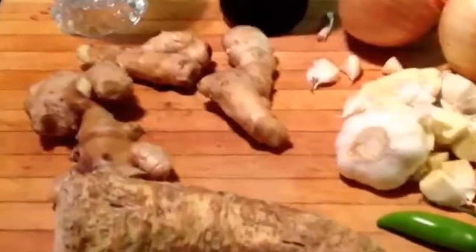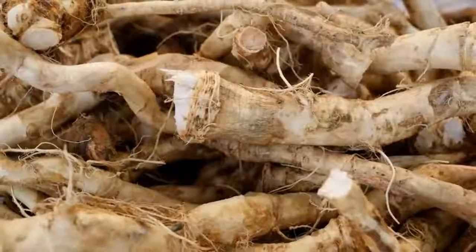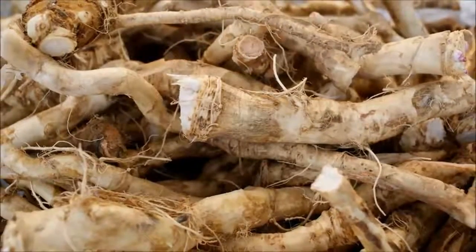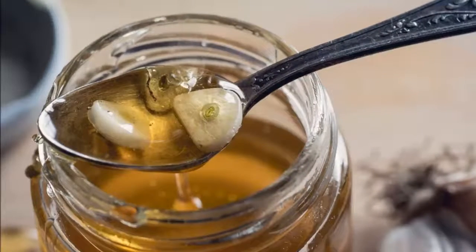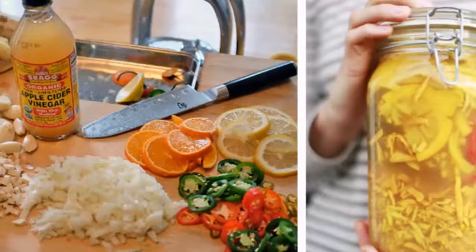Leave it for a few days and then store it in the fridge to preserve it. This remedy is very useful for dealing with colds, fevers, coughs, infections, cuts, and scrapes. You should take one teaspoon a day on an empty stomach. If you have acute infections, take up to six times a day.